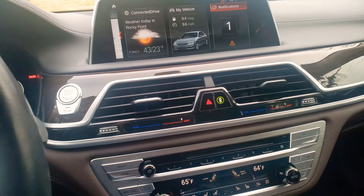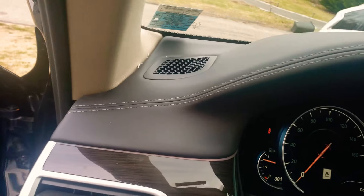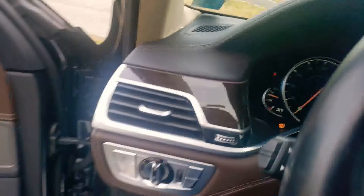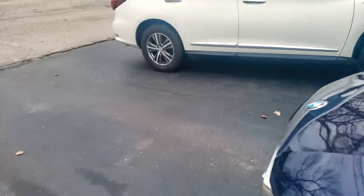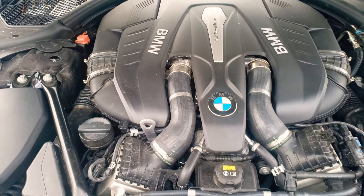You got ambient lighting everywhere. Let me pop the hood for you guys real quick, and I'm going to end the video. Twin power turbo — twin turbo, baby!